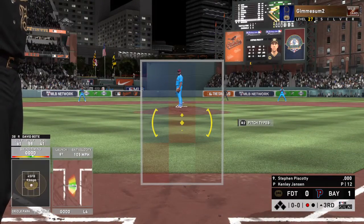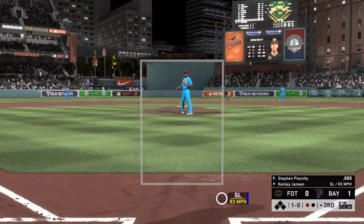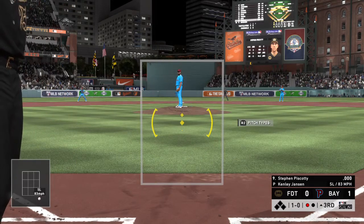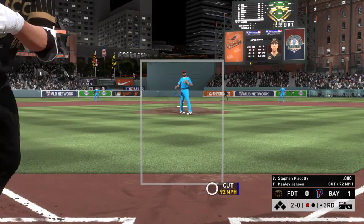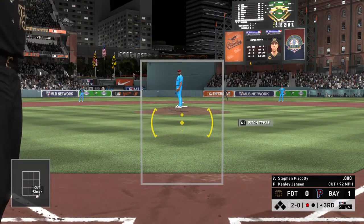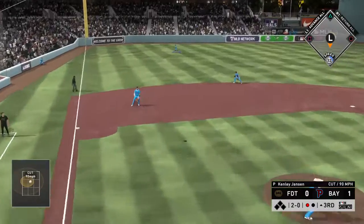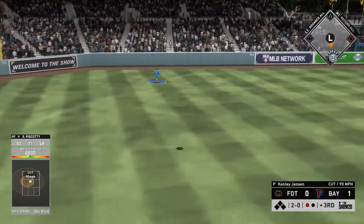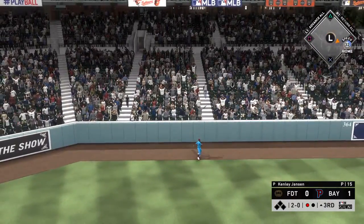Bases are empty with one away and up next is outfielder Steven Piscotty. First pitch is a slider down low, it's 1-0, then 2-0 as this one's taken low — not a great spot to be in. But on the 2-0, Piscotty gives that ball a pretty good ride to deep left field, and he's gonna clear the wall — a home run!